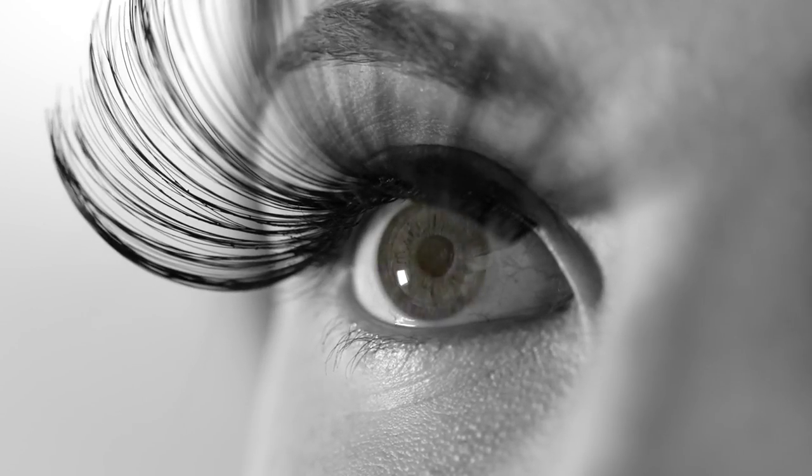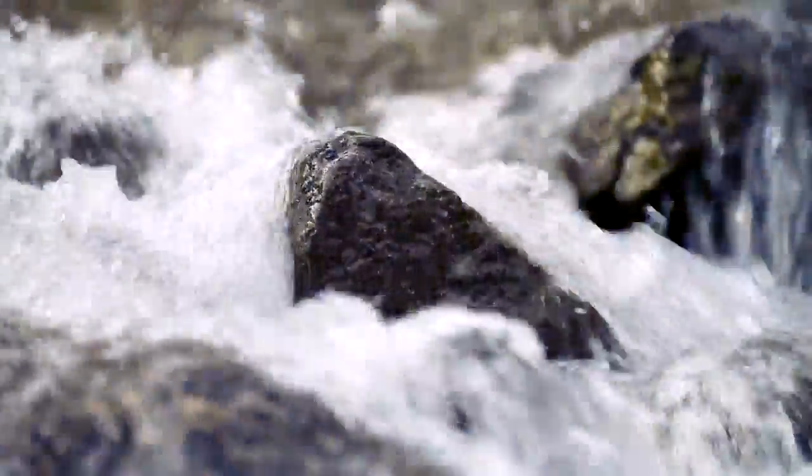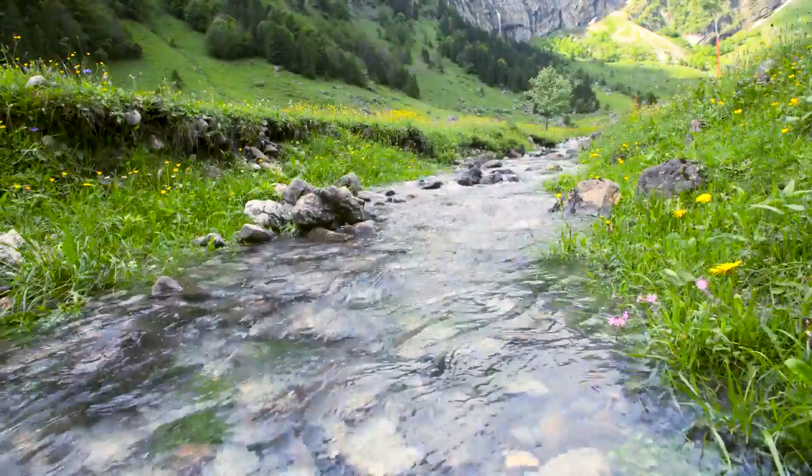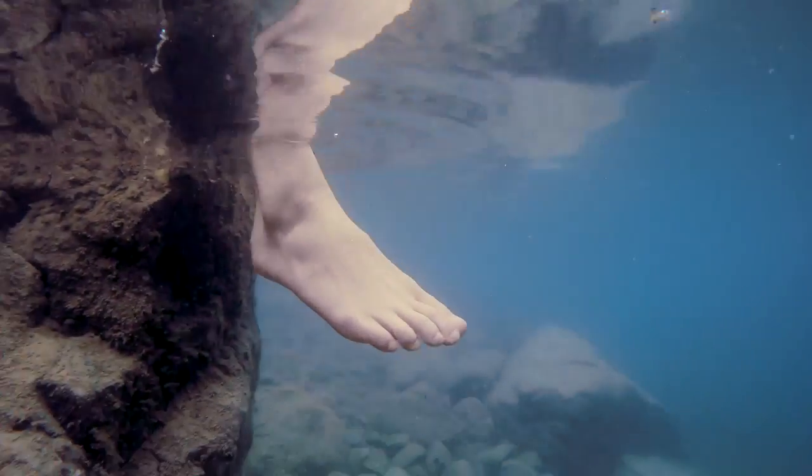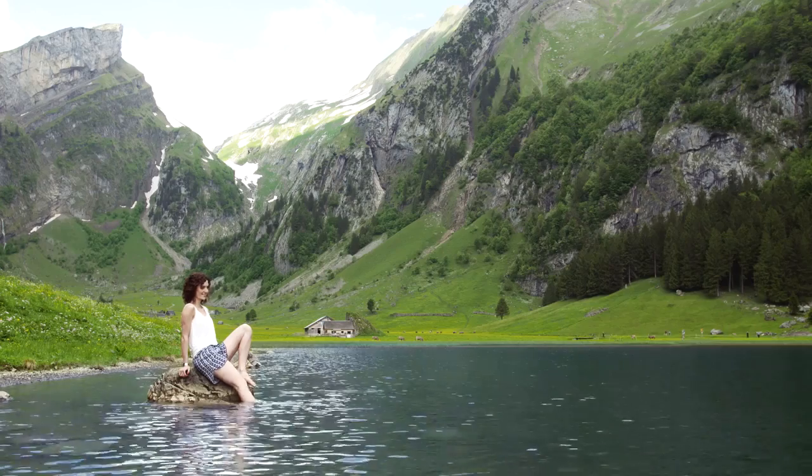The human eye cannot be deceived. That is why the quality of a moment is just as important to us humans as the quality of its reproduction. Our eye for detail reflects our very nature.